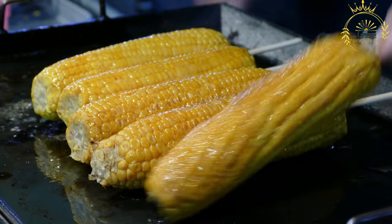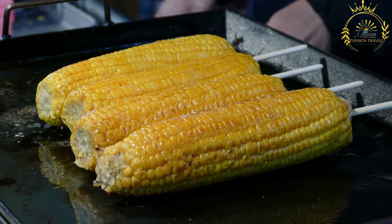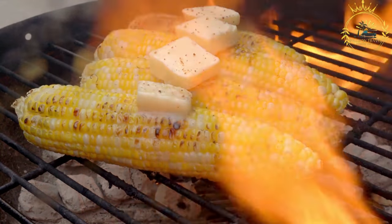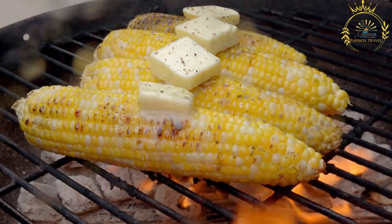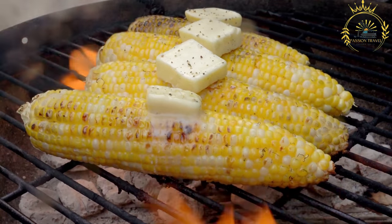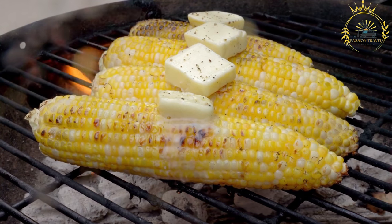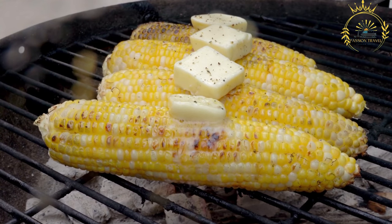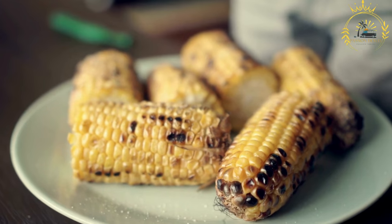Grilled corn can be enjoyed with a variety of seasonings. Common options include brushing the corn with butter or oil and sprinkling it with salt, pepper, and other spices. Some variations may involve using flavored butter or adding a sprinkle of chili powder for a hint of heat. The husked corn is then placed directly on a hot grill, typically over an open flame or on a barbecue, and rotated occasionally to ensure even cooking.